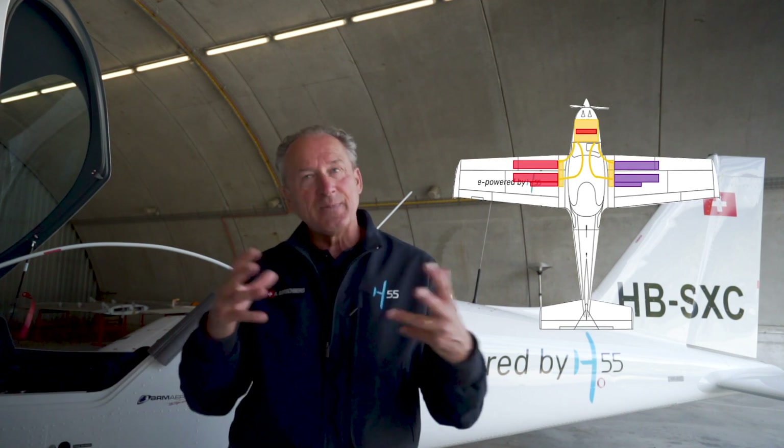As we will be at 10,000 feet, we can do something else. This airplane is very similar to the one that has a combustion engine, but it has batteries in the wing, more weight in the wing, so its behavior is different.